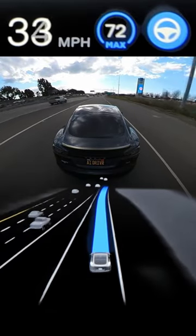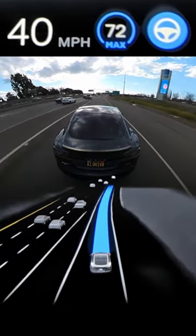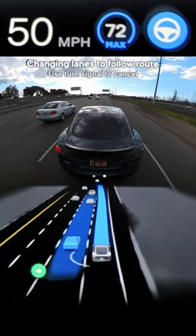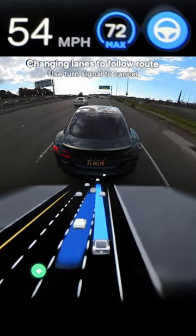Getting up to highway speed now, and you can get a glimpse of the new visualizations, which just look absolutely awesome. Seems like it can just see so much more than Navigate on Autopilot ever could.